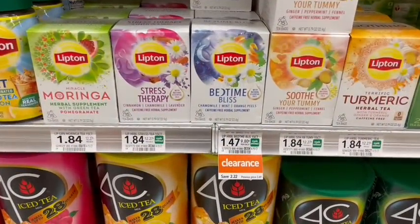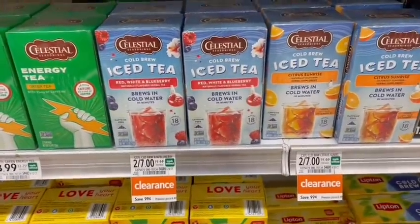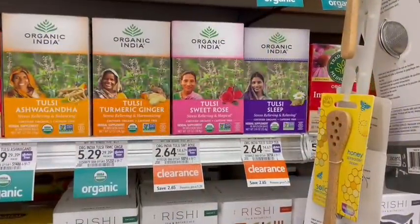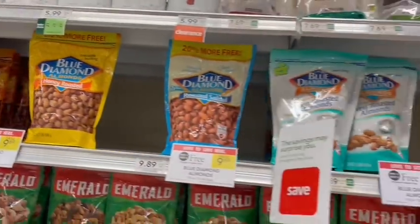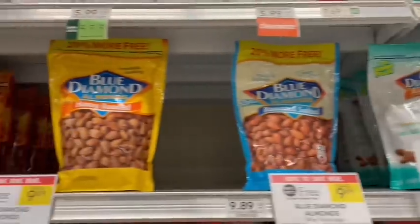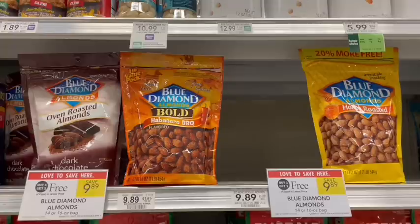My store has a bunch of different tea on clearance right now — check your stores because prices vary. There are a ton of options including a bunch of Celestial ones and an Organic India one that has a $1.75 rebate, making it just 89 cents for one. Blue Diamond Almonds are on sale buy one, get one free. Check your stores — some bags are 20% more at 19.2 ounces compared to the other bags at 16 ounces. Trust me, you're going to want to buy the habanero barbecue ones — they taste just like Lay's barbecue potato chips, like a healthier potato chip.